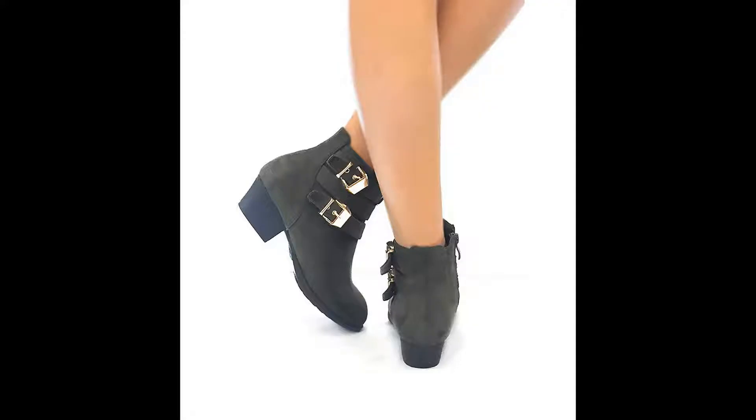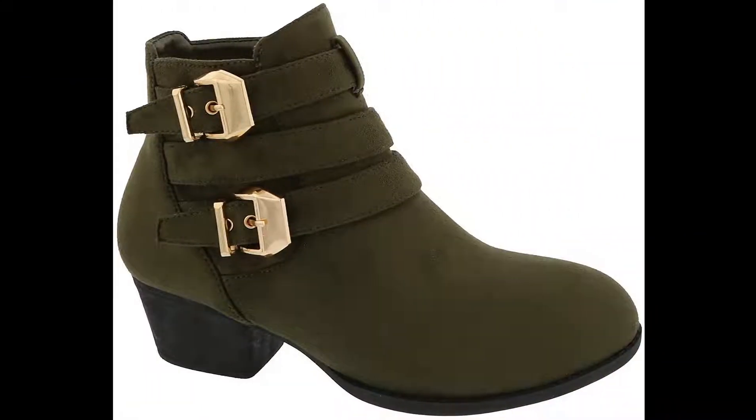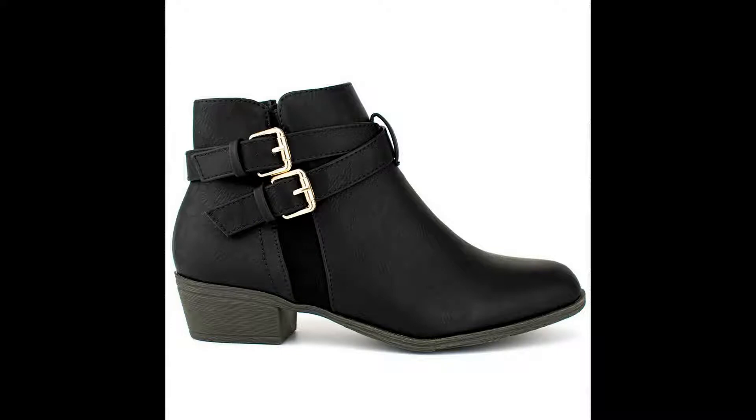I'm glad I was finally able to buy these — I've had them in my cart for a while. When the price dropped I bought immediately. The boots came on time and were nicely packaged, nothing missing or damaged. When I opened it there was a plastic smell, but it'll go away after a few days of airing out, so not an issue for me. I was pleased to see that it looks exactly as pictured.